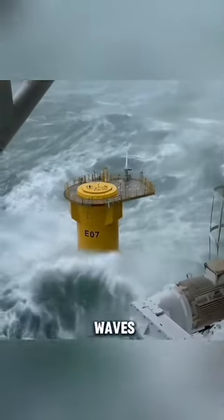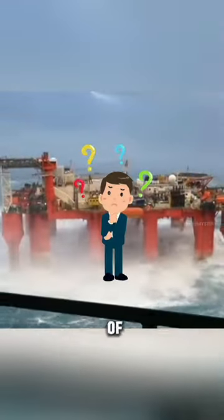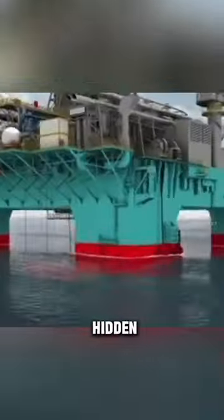Have you ever wondered why the stormy waves can't lift these oil rigs while it lifts ships upside down? So what happens to them in front of these rigs? Well, its secret is hidden in these big tanks, which are connected to the oil rig.